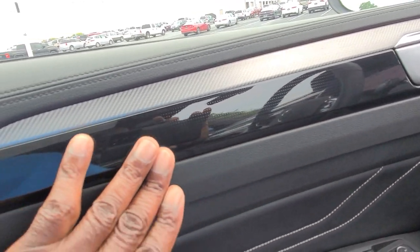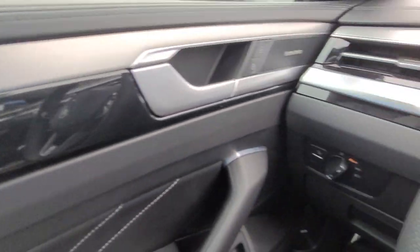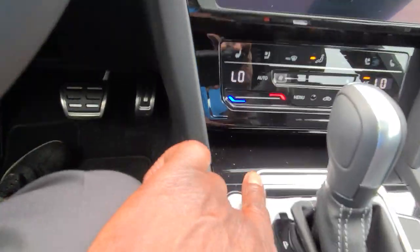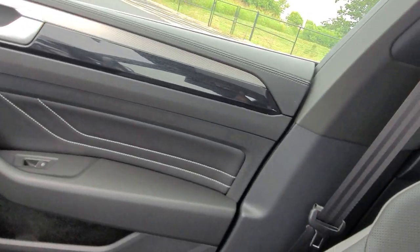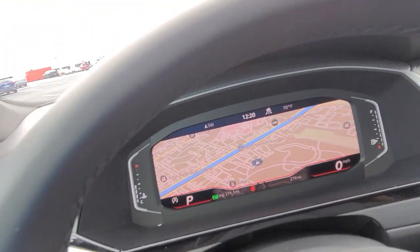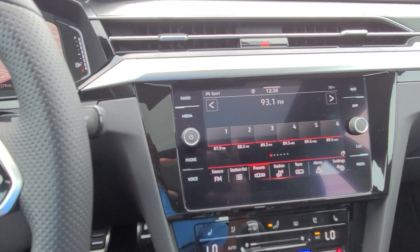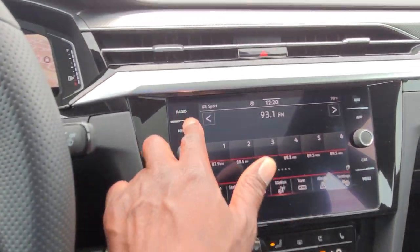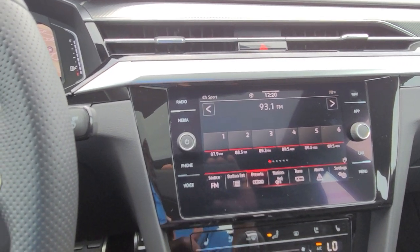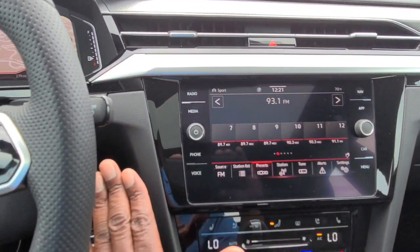They do have a 30-color ambient light display that shows up here, and it also continues back into the back doors, so it goes all the way around. It comes down into the phone tray down here which is hidden, and then goes across over here into this side. It also does the accents in the digital cluster and on the radio too — so it changes those colors. You do also have AM, FM, and satellite on this radio — the MIB3 radio. It has gesture control, so I can wave my hand in front of that.